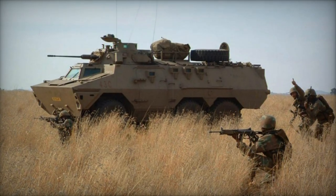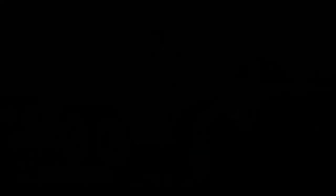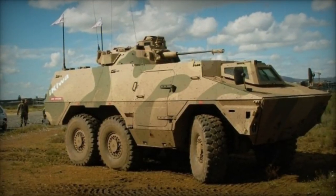Beyond its standard armored personnel carrier configuration, the Ikloa can be adapted into various roles such as an infantry fighting vehicle, fire support vehicle, ambulance, and more.